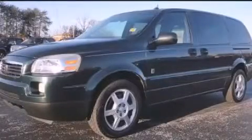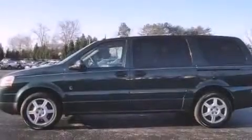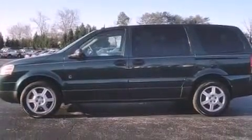This is a 2005 Saturn Relay designed with features that accommodate. It has a 3.5-liter six-cylinder engine and an automatic transmission.